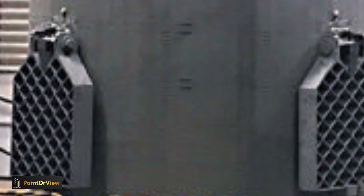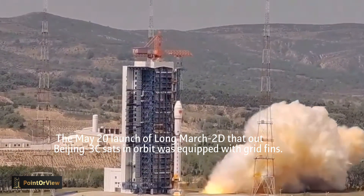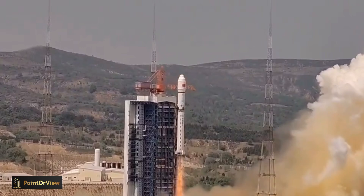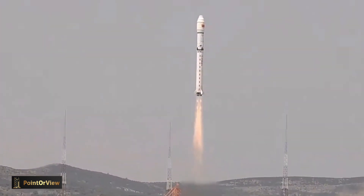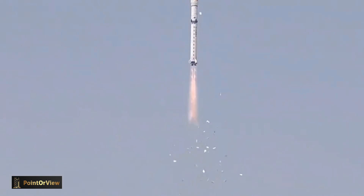On October 14, 2021, the grid-rudder system was carried out on the Long March 4B rocket for the third flight test. This flight test was the first time that the Long March 4B used the first-stage grid-rudder landing area control system, which fully verified the versatility and reliability of the grid-rudder.